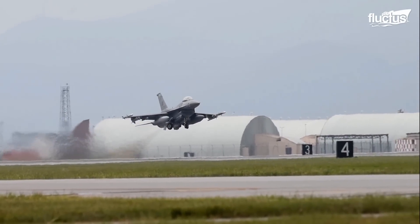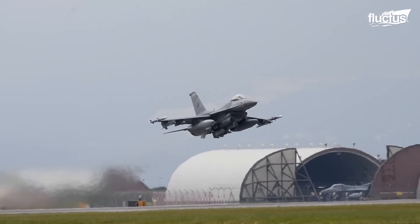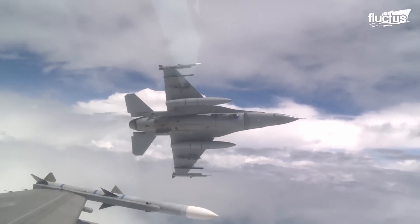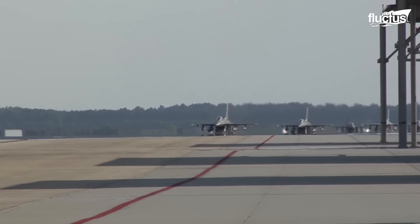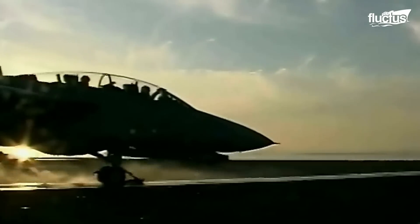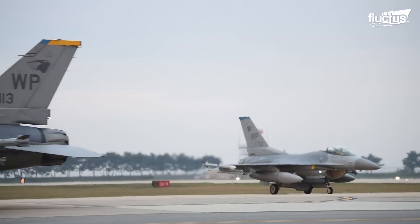In 1978, General Dynamics introduced a new generation of single-engine multi-role fighter jets, the F-16 Fighting Falcon. Nearly 5,000 of these versatile aircraft have been produced. Though smaller than contemporaries like the F-14 Tomcat, the Fighting Falcon is an extremely capable aircraft with a service ceiling of 58,000 feet and a top speed of Mach 1.2.